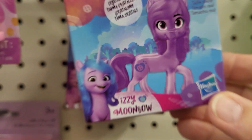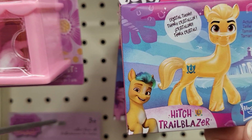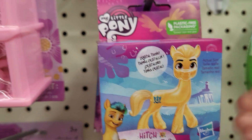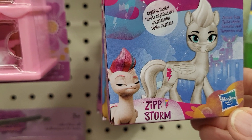There he is. And this one is Hitch and Trailblazer. I'm going to show you guys all of them. And they have Zip Storm.